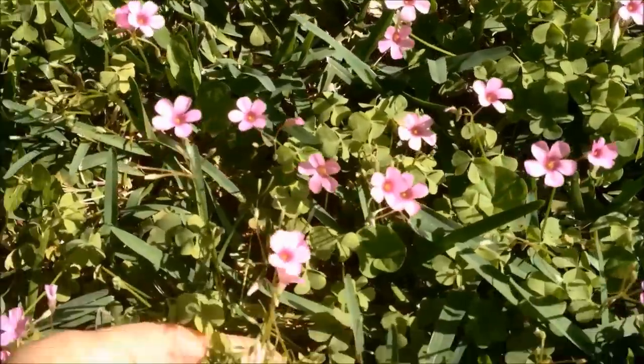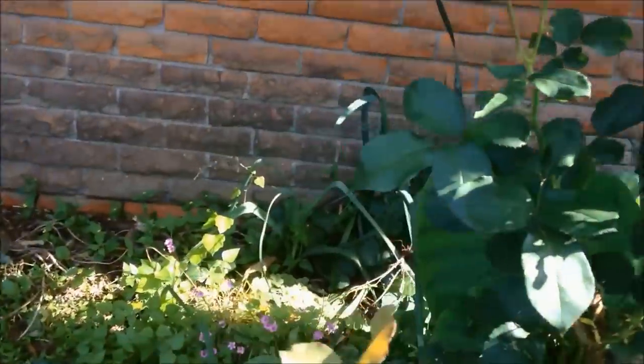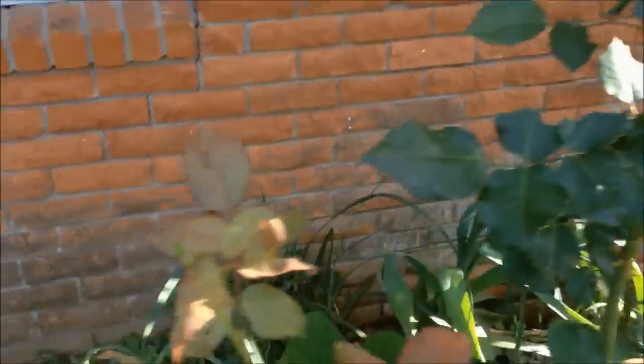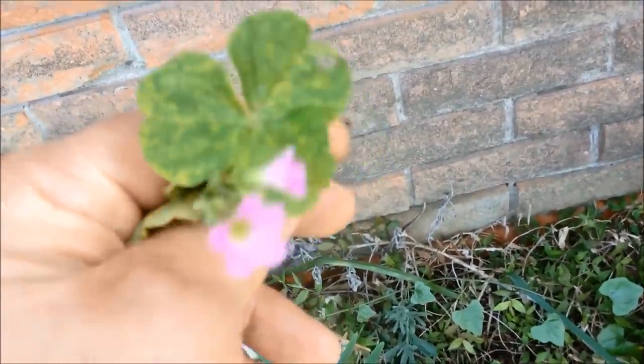We've got wood sorrel — looks like clover, a lot of people think it's clover, and it's really nice and sour. Japanese hawkweed, and of course roses are edible, but they're not wild. Here's some nicer-sized wood sorrel — the heart-shaped leaves are wood sorrel. More Japanese hawkweed right there.